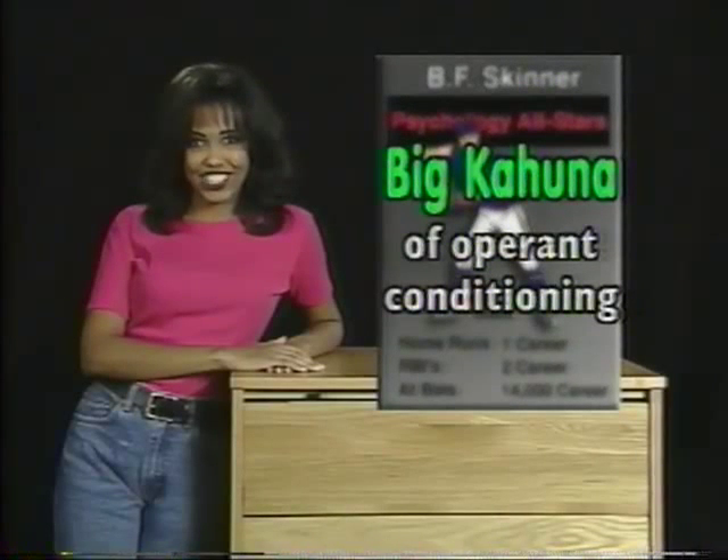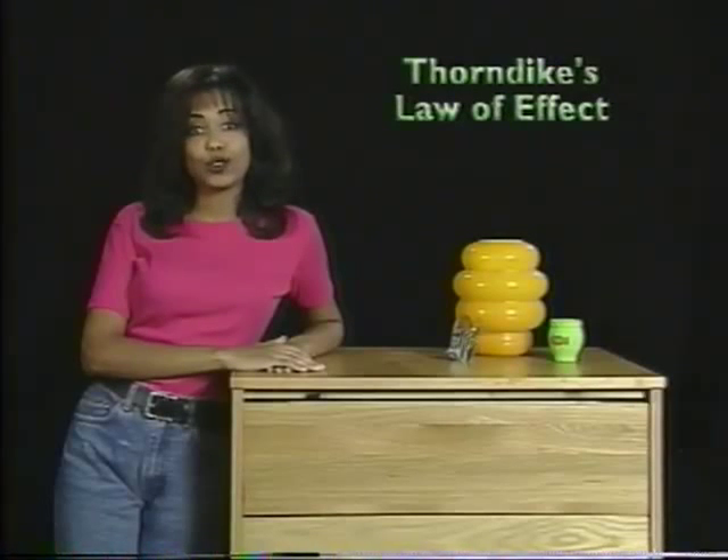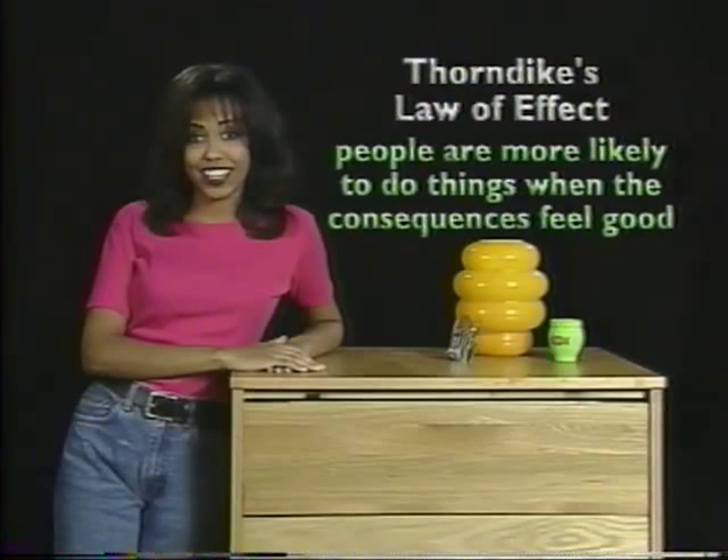B.F. Skinner is the big kahuna of operant conditioning. Skinner expanded on the work of a guy named Thorndike, whose law of effect says that people are more likely to do things when the consequences feel good.